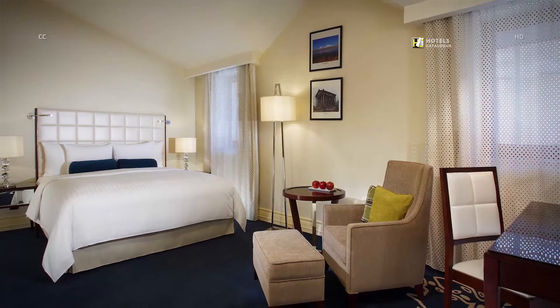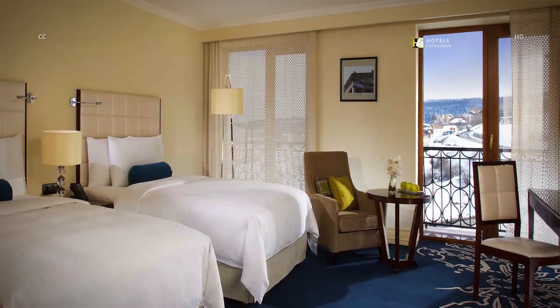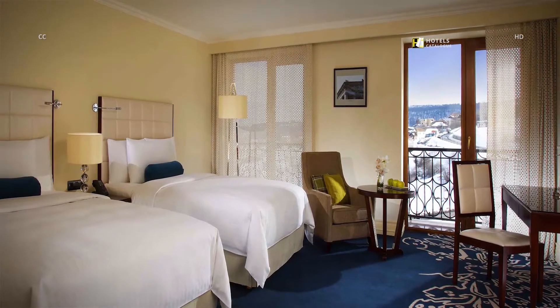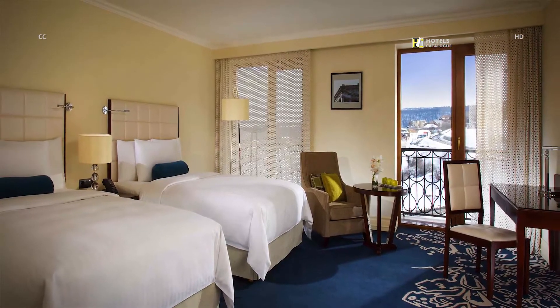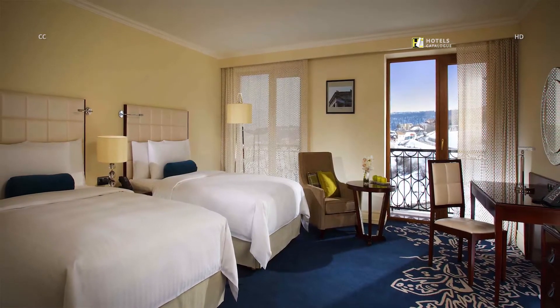The deluxe guest room with two double beds offers spacious and comfortable accommodations in our Tsaghkadzor Hotel. These 24-square-meter rooms feature marble bathrooms, LCD flat-screen televisions, and complimentary Wi-Fi access.